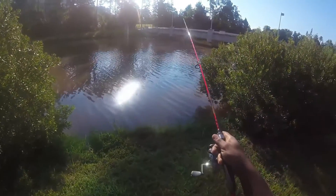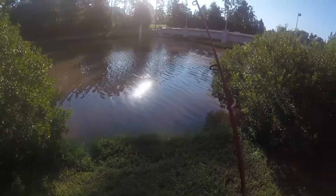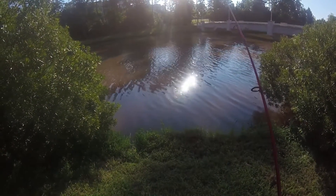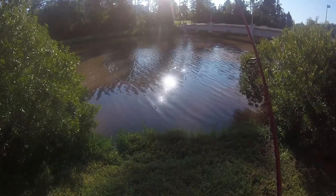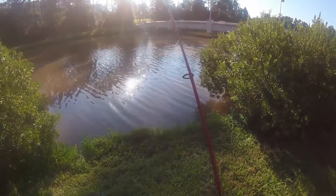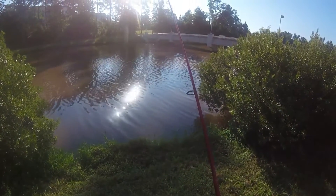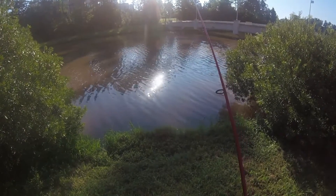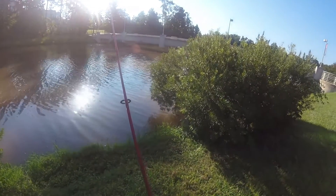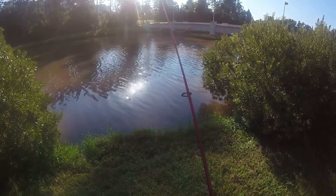Alright guys, welcome back to another episode of East Coast Bass Fishing. Starting out today with a little bit of early morning drop shotting. It's not really early now — it's around about 9am. Getting a late start, but you know how it is. You have to work a five-day week and you're going to get a little bit of rest on that Saturday morning. I'm out here at this little pond again, on the drop shot with the orange crusher color. Air temp right now is 78, I believe.